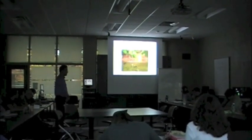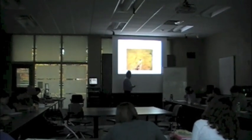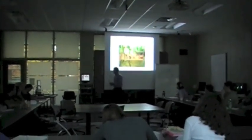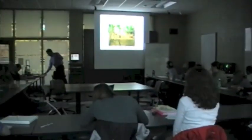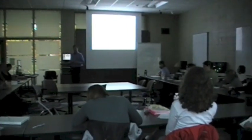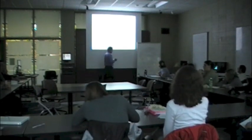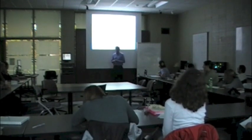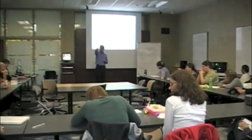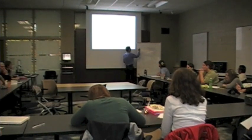All right, looks like most of you have at least three. What I'd like you to do now — can we get the lights on? — I want somebody to volunteer one of their questions. I'm going to write down as many questions as I can fit. Go ahead. How is the fish able to judge where the fly is, with the refraction of light?